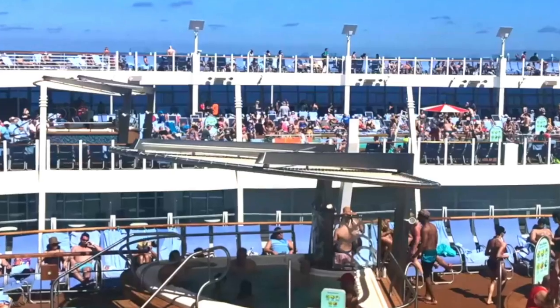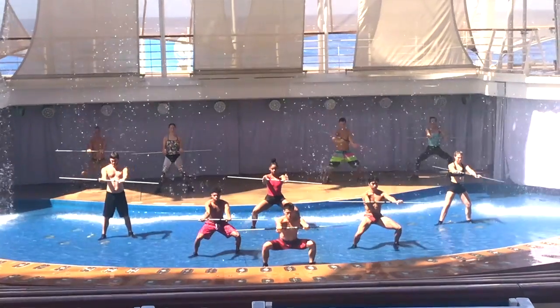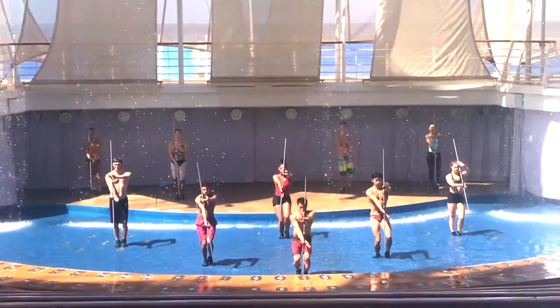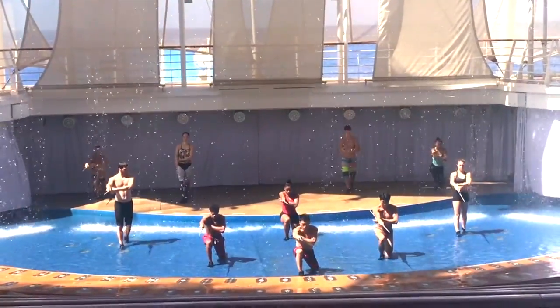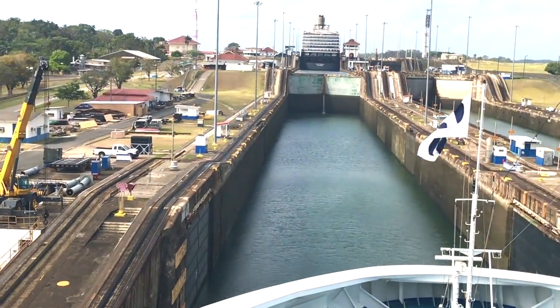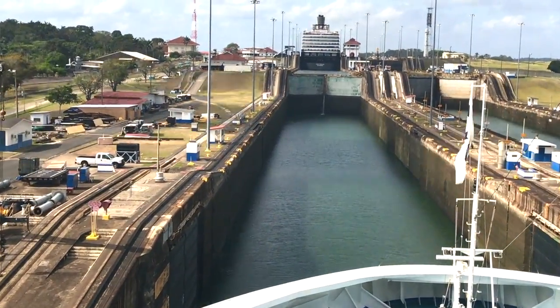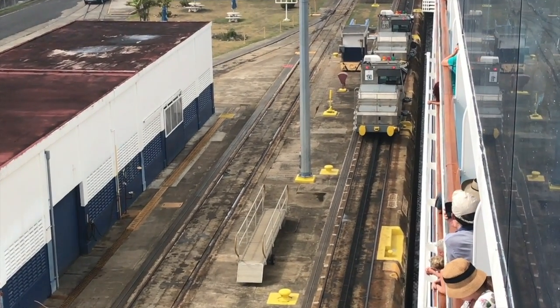Why does that matter? When it comes time to finding deck space just to watch the sail away, watch scenery as you're sailing into port, or just lounging by the pool in a chair, it's very difficult to find any space whatsoever when there's 6,000 people competing for that deck space. A smaller ship has less deck space but also has a lot less people competing for that space.